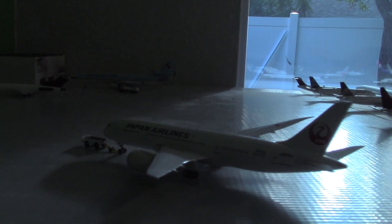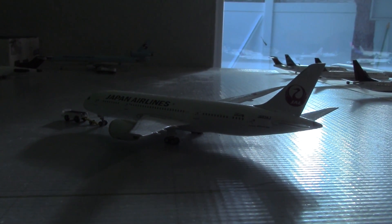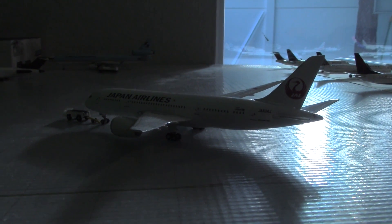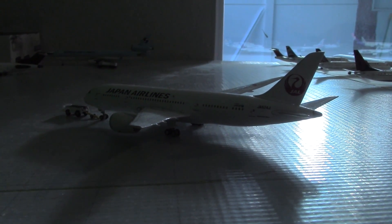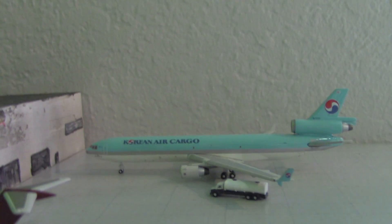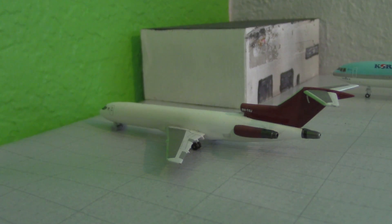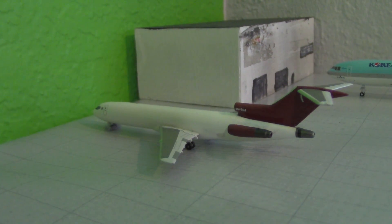Right here is a Japan Airlines 787-8 getting towed over to the hard stand — it'll rest before flying out to Tokyo later tonight. Now let's go to cargo: here's a Korean Air Cargo MD-11 heading out to Anchorage, arrived from Miami. And here's a Mirajet 727 heading over to Miami, arrived from Fort Worth Alliance.